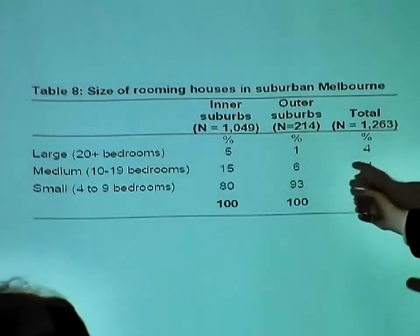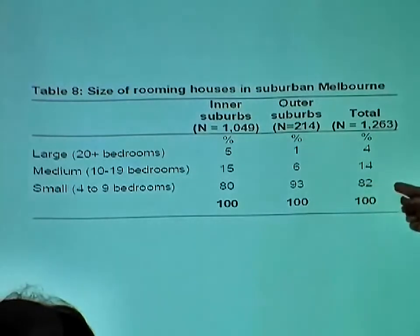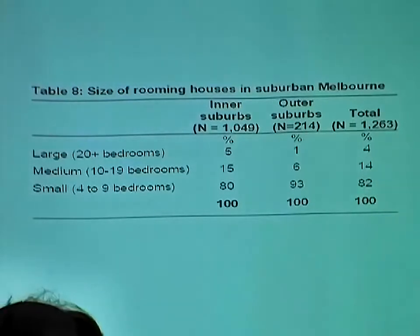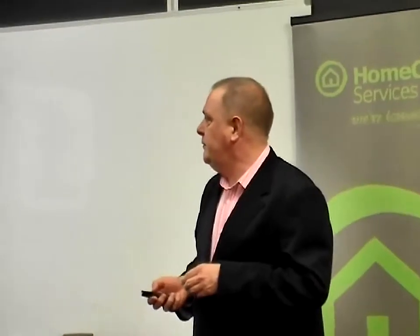If you look at the outer suburbs — out on the suburban fringe — nearly everything is small. And overall, just looking at inner and outer suburbs, 82% were small. If you look at the 1,269 registered ones, three-quarters of them were actually small. So one of the major changes is that boarding houses these days are typically quite small dwellings — typically like the so-called suburban house. I'll just show you a few pictures so you can get a sense of what this is all about.